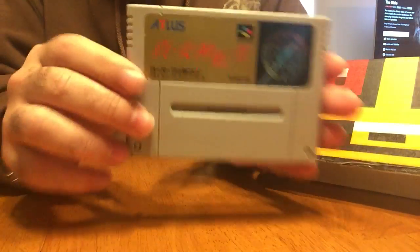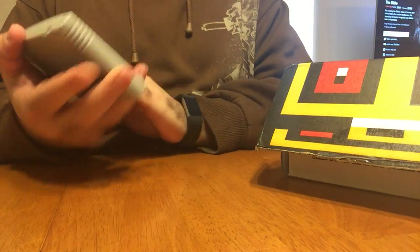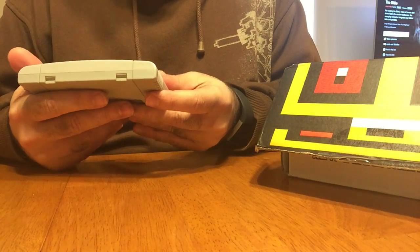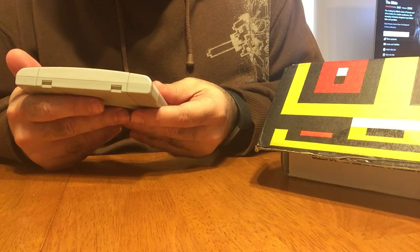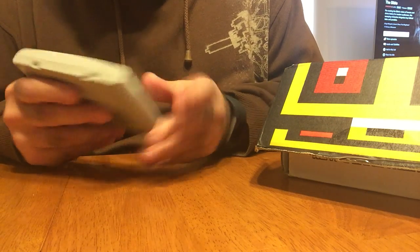First game is a Super Famicom game. I have no idea what that is — I can't read Japanese. It is something like MycoprosoPVS, I'm not sure. I gotta play it and see what it is. It's by Atlus, so it's some kind of RPG.